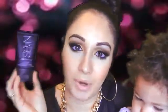From NARS, we've got the Radiance Enhancing Pro Prime — exactly what it says: a primer with built-in radiance. Really great for dry, dull, or more mature skin because it's just going to give life back to the face.